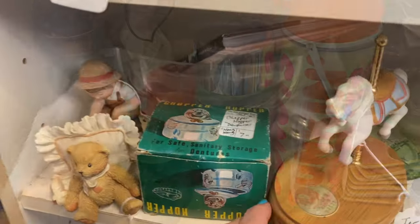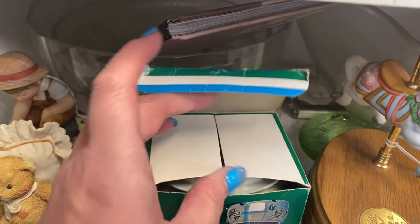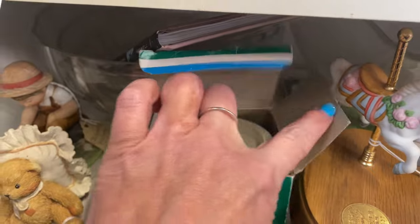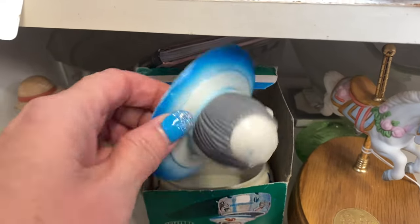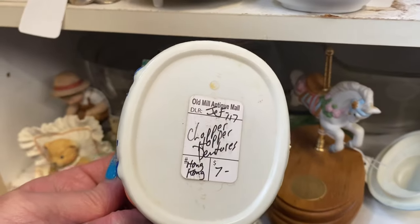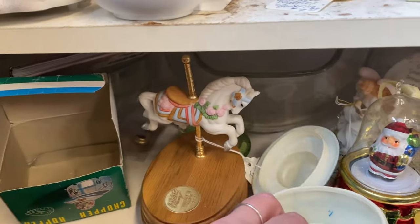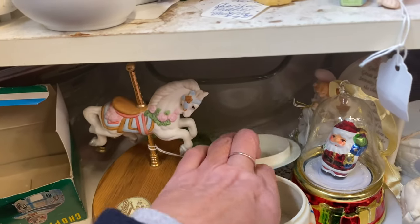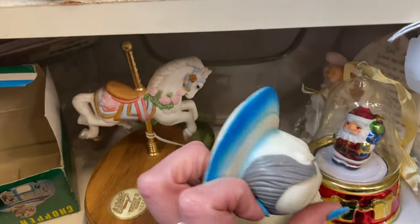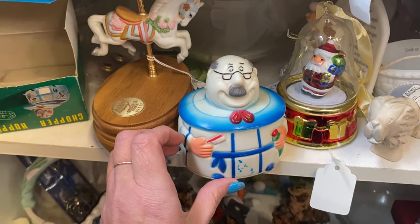Oh gosh, look at this — a chopper hopper for your dentures! Now it's not a ceramic one, it's a plastic one, and it comes in the box. See — it's a plastic chopper hopper!